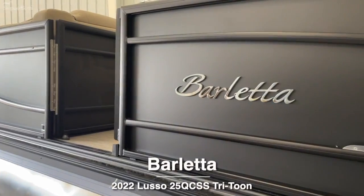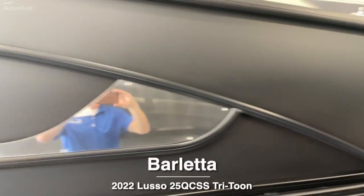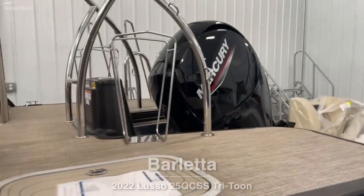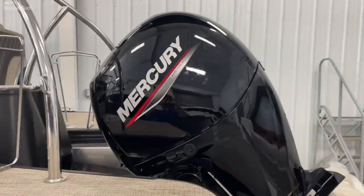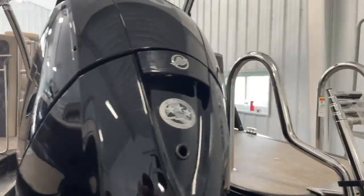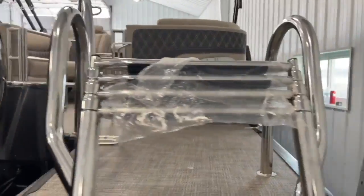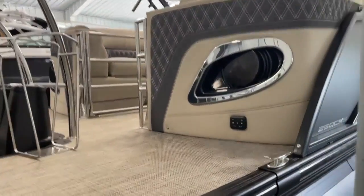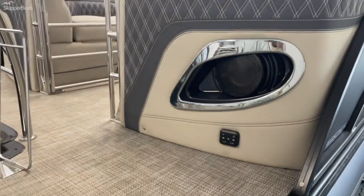Here's a 2022 Barletta Luso 25 QC Sports Stern with a Mercury 150. Rear-facing speakers — this is 25 foot overall — along with the radio remote in the back here as well.